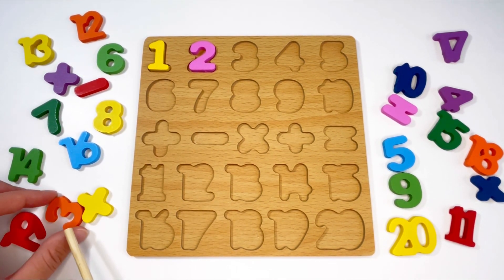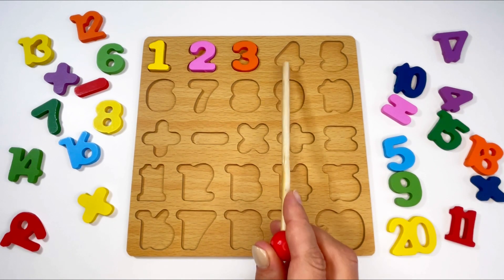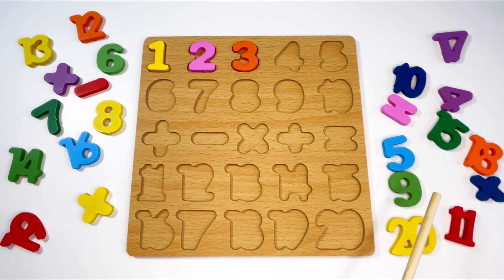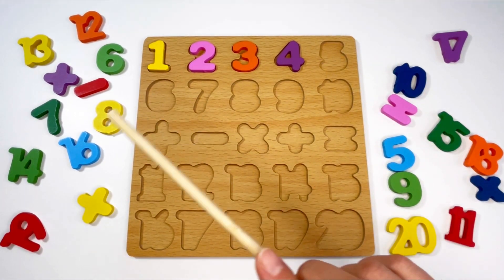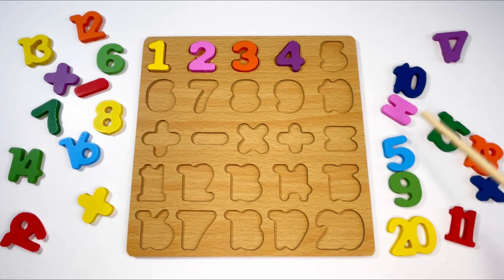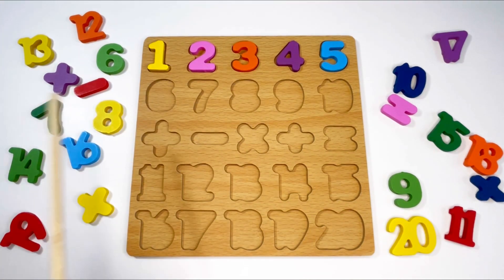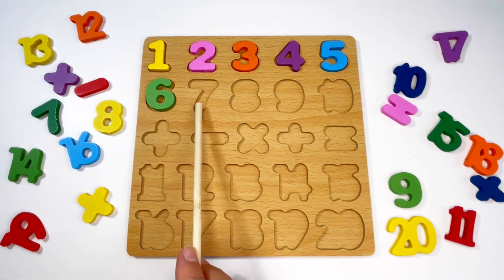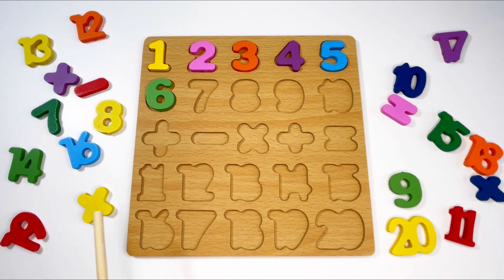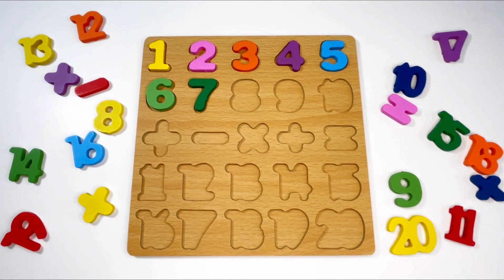Three — where's number three? Here it is! What color is it? That's right, it's orange. Let's find number four — there it is, and it's in the color purple. Next number is five — can you see it? I see it — it's blue. Next we have number six — can you see it? Yes, here it is, and it's in the color green. Next is number seven — here it is, also green, a darker green.